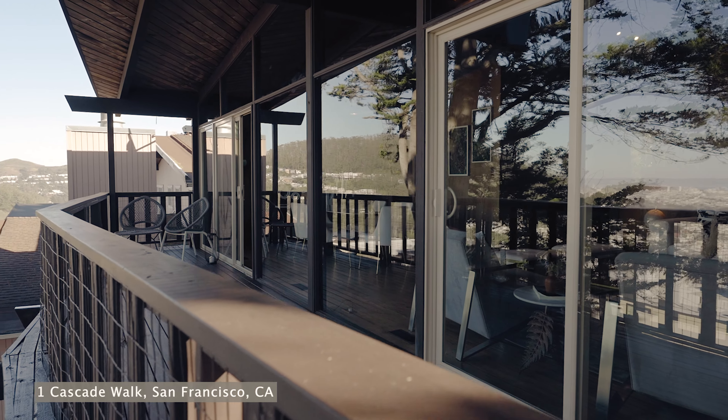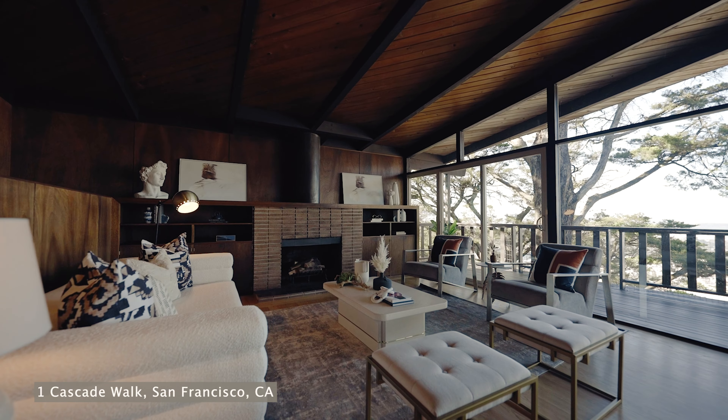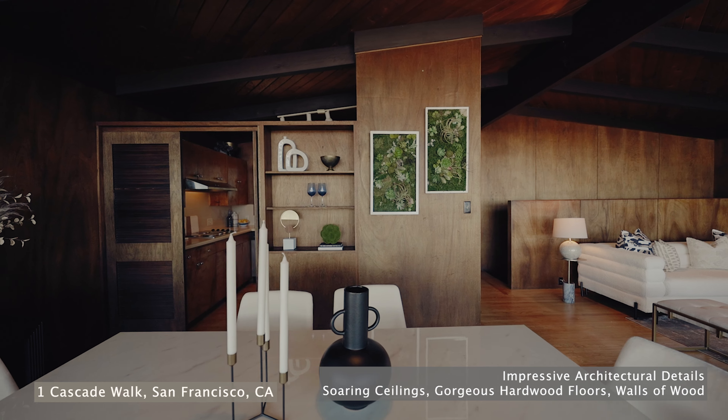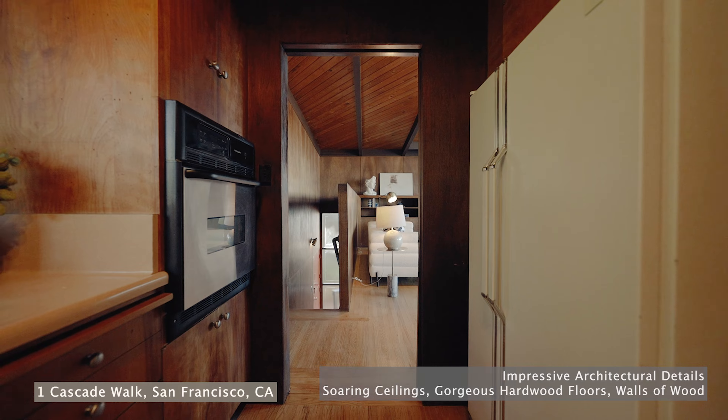Expansive walls and windows greet you upon entry to this charming hilltop oasis. Impressive architectural details include soaring ceilings, gorgeous hardwood floors, and walls of wood creating a warm atmosphere and design.